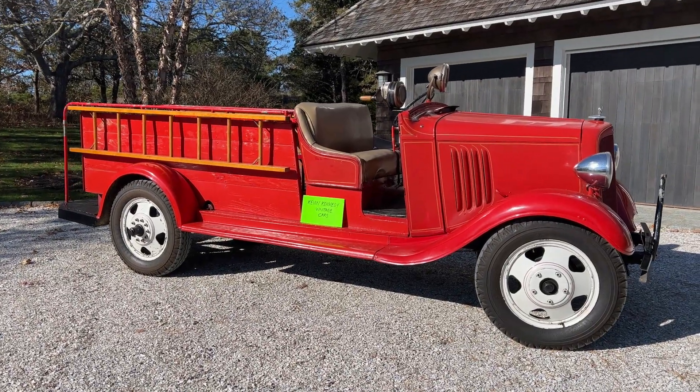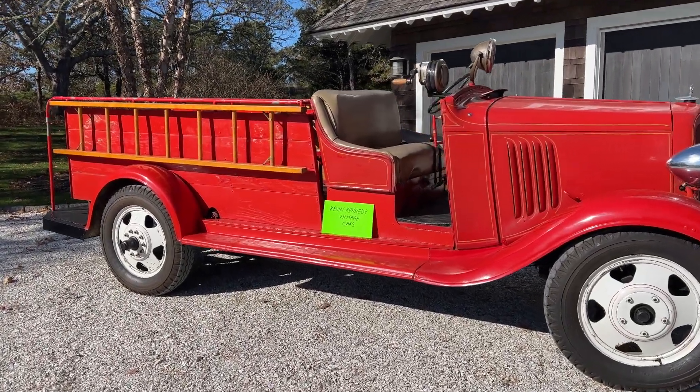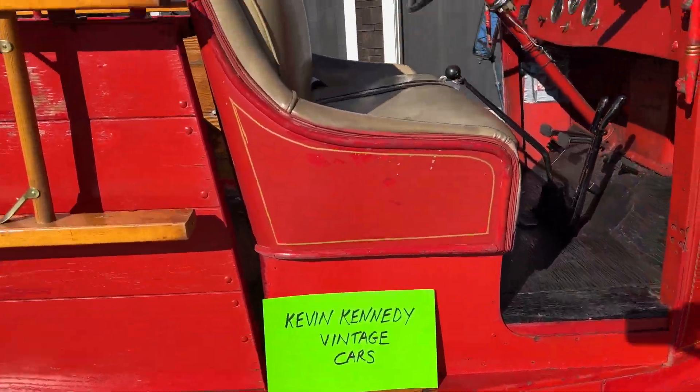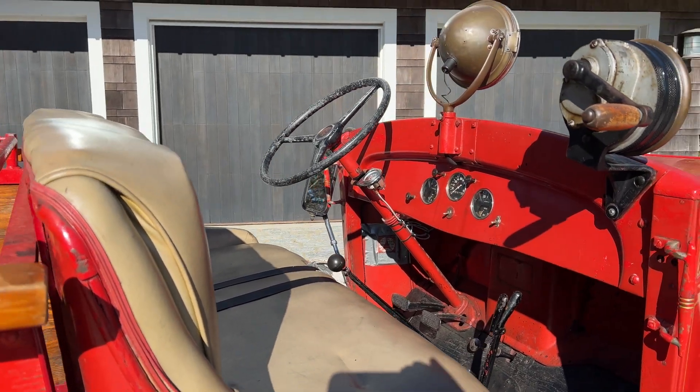Here's a video of the exterior of the 1934 Chevy Fire Truck Conversion Parade Vehicle. Here's the interior.